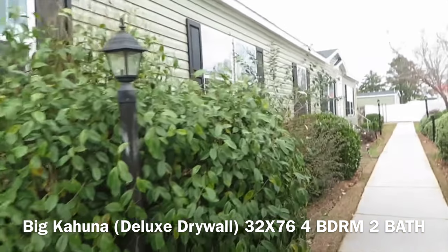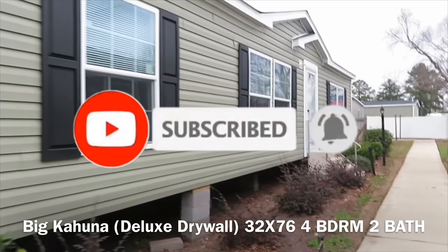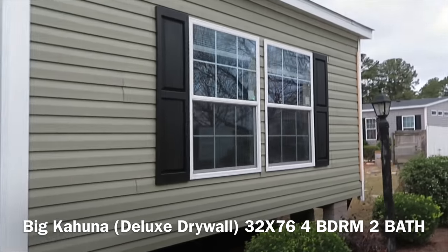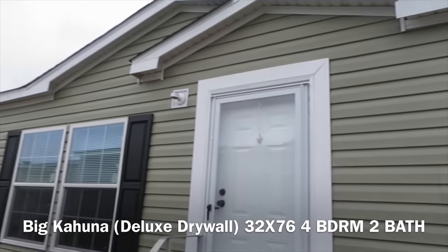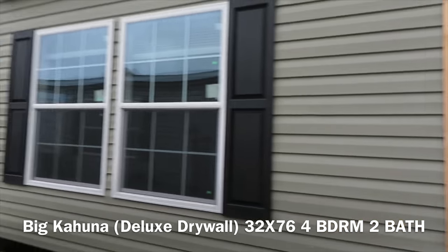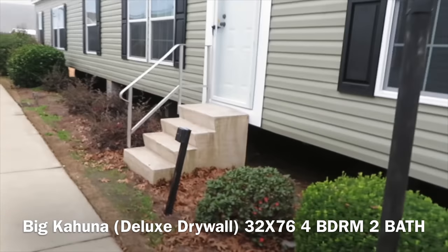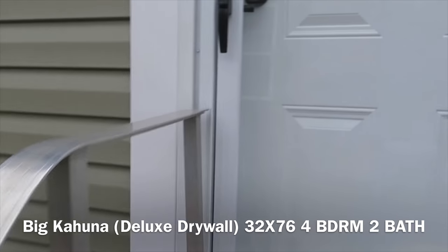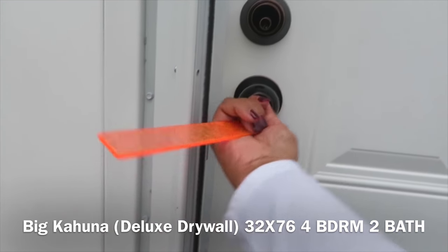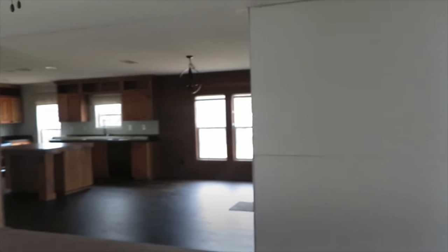This big home is called the Big Kahuna, so I'm excited to see what it looks like. With a name like Big Kahuna, it has to live up to its name. Look how long that house is — let's go to the end. There it is, you guys — the Big Kahuna! It looks big already.